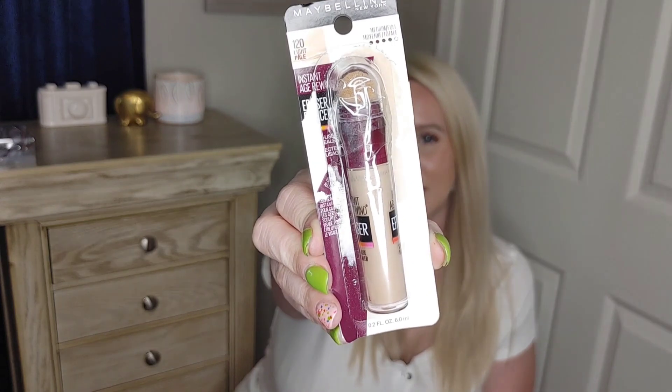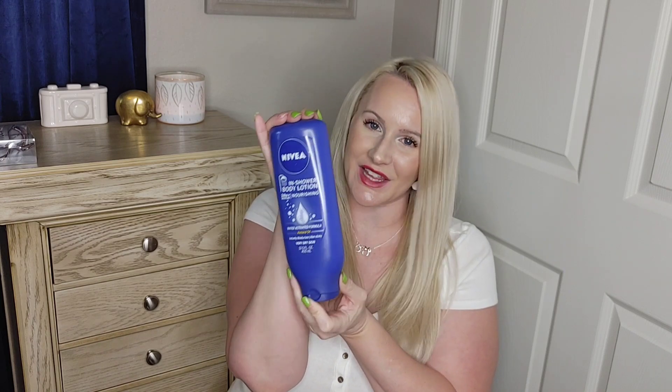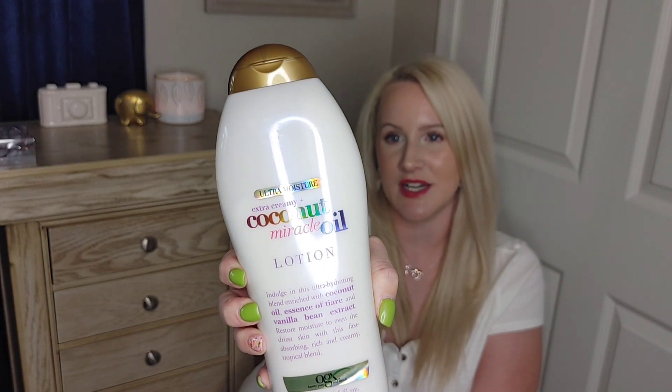Moving on to Target — I got this Maybelline Concealer. This is my go-to: it's the Instant Age Rewind Eraser in shade 120 Light Pale. I love this stuff. I already opened it because I've used it, but this is just my go-to drugstore concealer. Also grabbed the Nivea In-Shower Body Lotion as a replacement for the one I finished.